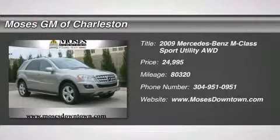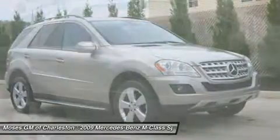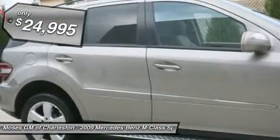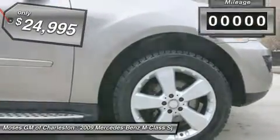Beautiful 2009 Mercedes ML350, 4D Sport Utility, 4MATIC, Entertainment System, One Owner Clean CarFax, and Power Moonroof. Silver Bullet! All-Wheel Drive.